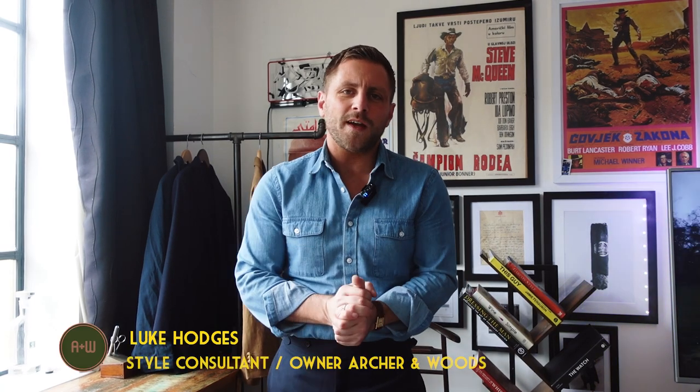What's up guys, my name is Luke from Archer & Woods, pre-owned menswear and vintage watch store. Now if you've been following the channel for a while, you'll know I'm a huge fan of Savile Row brand Drake's. I'm certainly not the only one — if you consume any kind of menswear or classical menswear media, they're going to mention Drake's at some point.